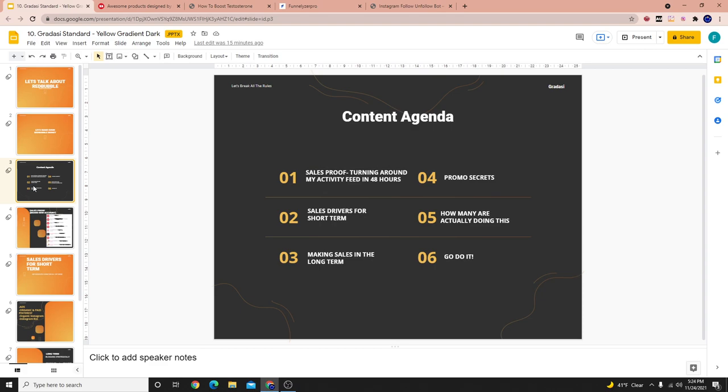Number four, we're going to be talking about some promotion secrets — some things that Redbubble sellers don't typically tell you. And I'm actually going to be showing you live examples. Then we'll go into step five, and I'm going to show exactly how many people are actually doing what I'm talking about. So let's go ahead and get into it.